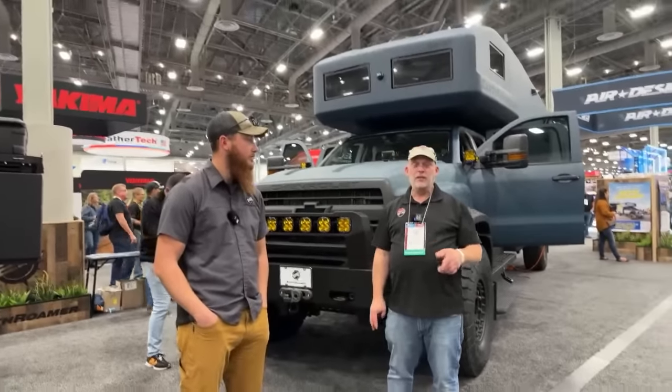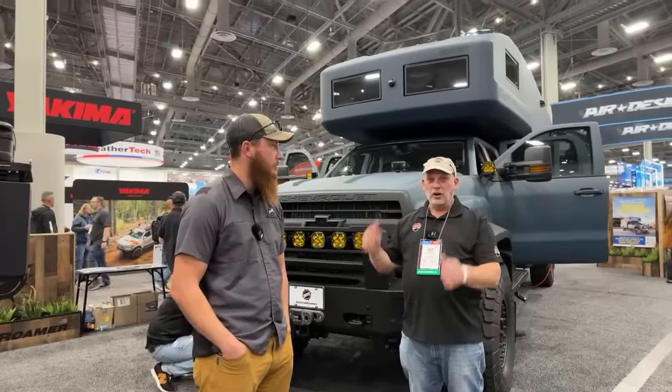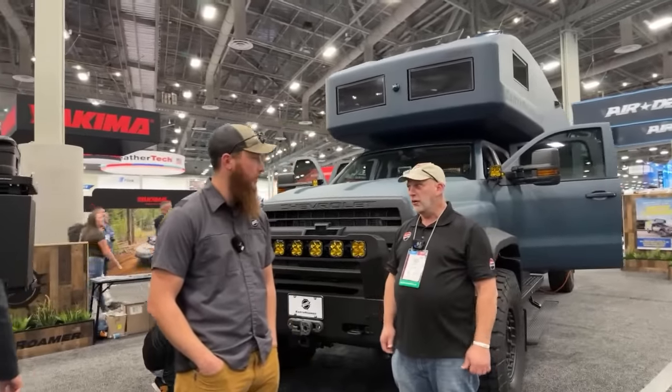Vegas, Nevada. We're here at the SEMA show with Zach, and we're here with a second Earthroamer. Holy buckets.